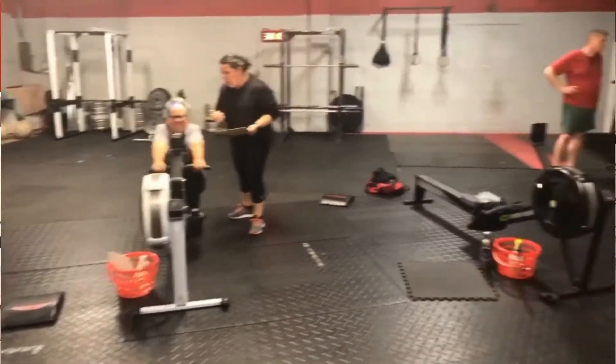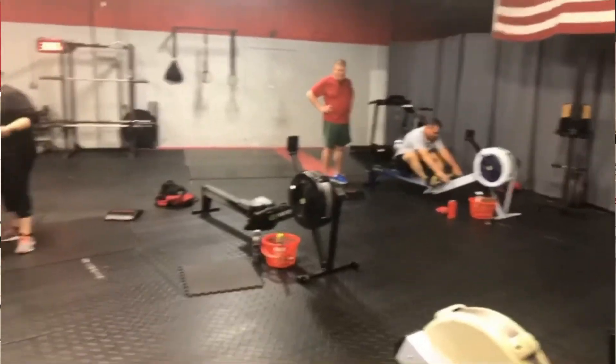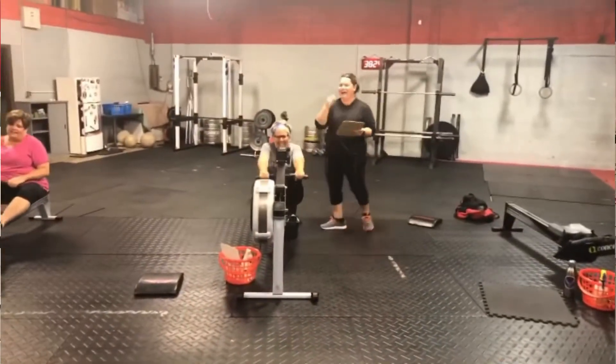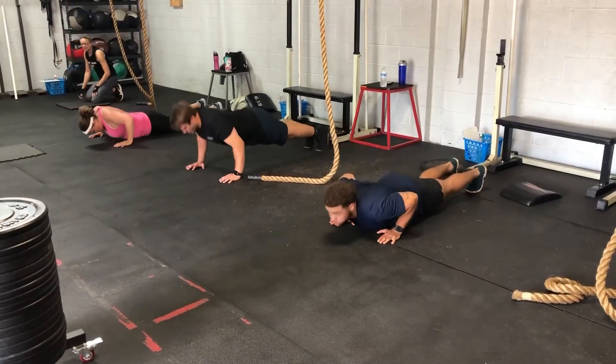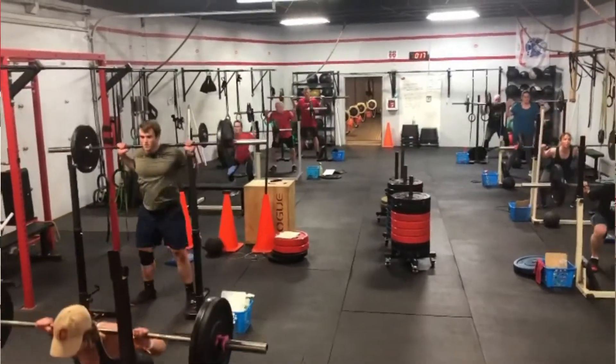That workout changes every day so that you don't get bored and get in a rut. And so you don't have to think — you come in, there's a warm-up, we're going to review the movements, and we'll teach you anything that you need before we start. Then there's the workout, which ranges anywhere from 4 to 5 minutes to maybe 20 to 25. And some of those short workouts are some of the most effective and most intense.